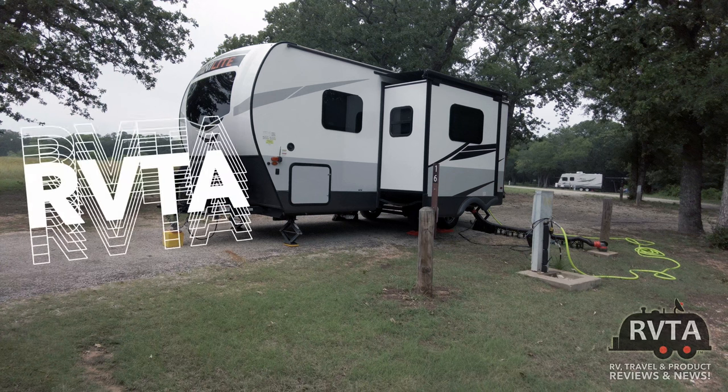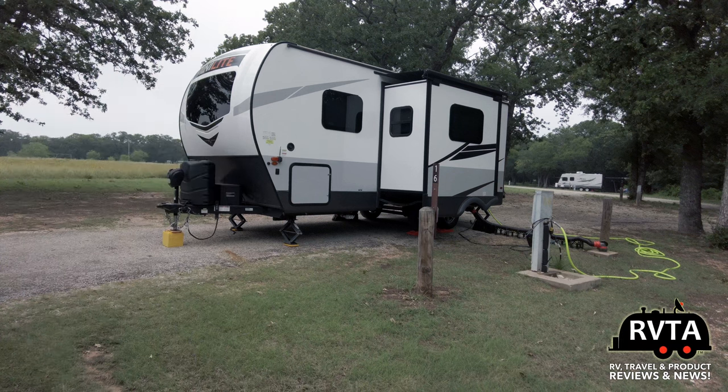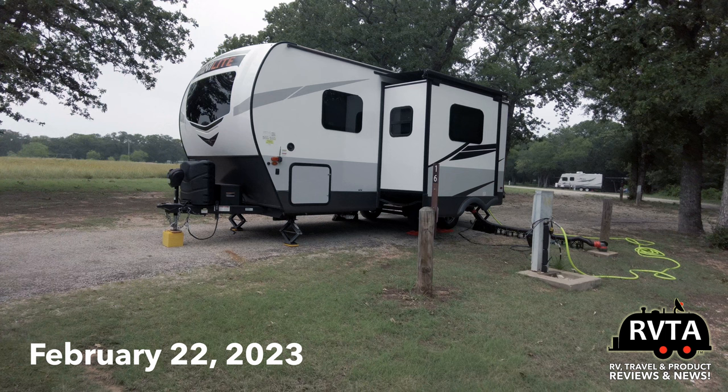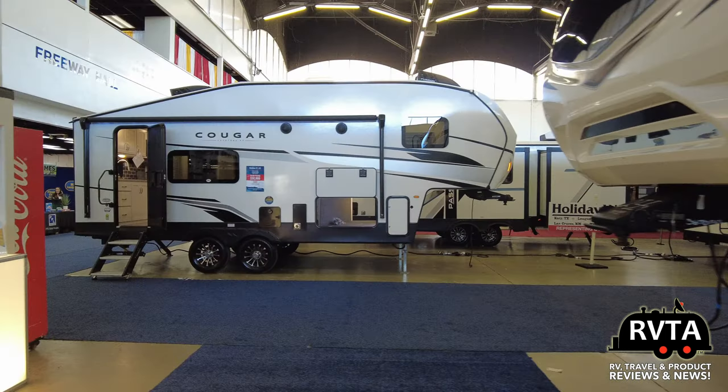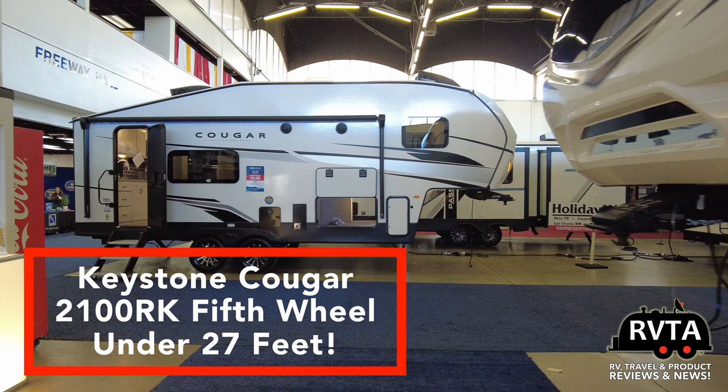Welcome to RV and Travel Adventures, hope you're doing super fantastic wherever you're at. I was at the Dallas RV Super Sale, had a great time down there, and I'd like to thank the folks at the Dallas RV Super Sale for inviting me and allowing me to check out all these different RVs.